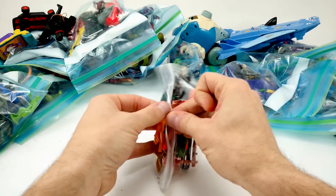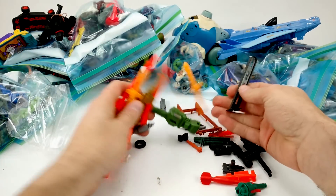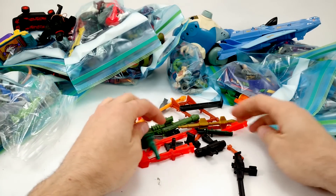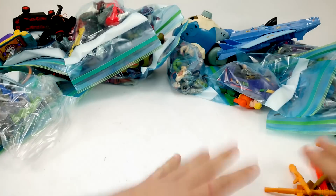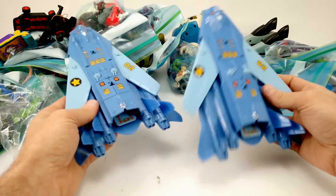Next up is just a bag of missiles and stuff. I don't see the vehicles that this stuff goes to — just a bunch of GI Joe missiles, parts, and bombs. Nothing really jumping out at me as super important, so we'll get all this out of the way.